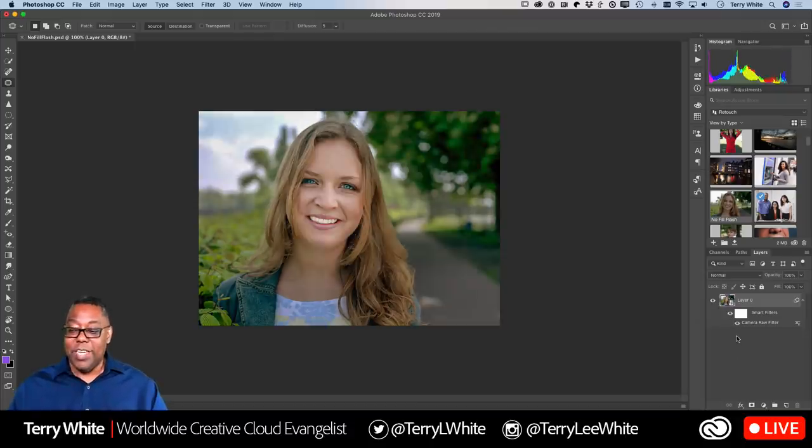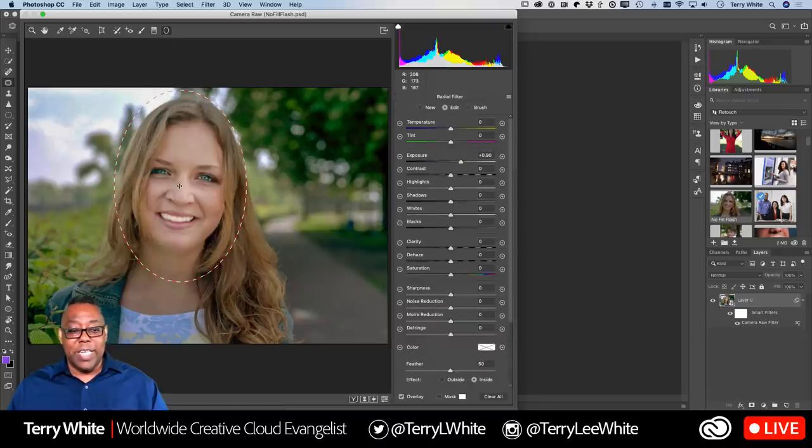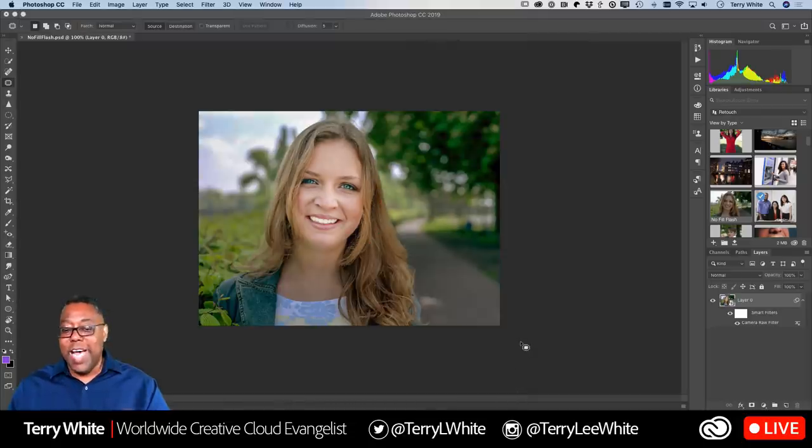Because I ran the Smart Filter first, this is now just an adjustment to that layer. I can always come back and turn it off, turn it back on, or double-click it to return to the original settings. If I print it and it's too bright or not bright enough, I can go right back to that Radial Filter adjustment and tweak it without starting over. That's the real power — you can always go back and readjust if you or your client aren't happy with it.